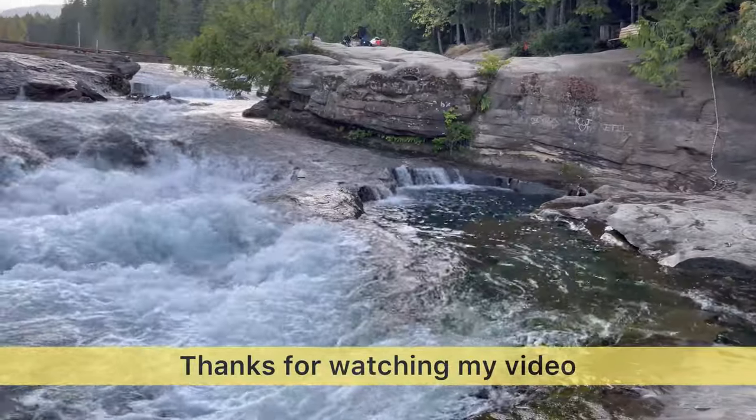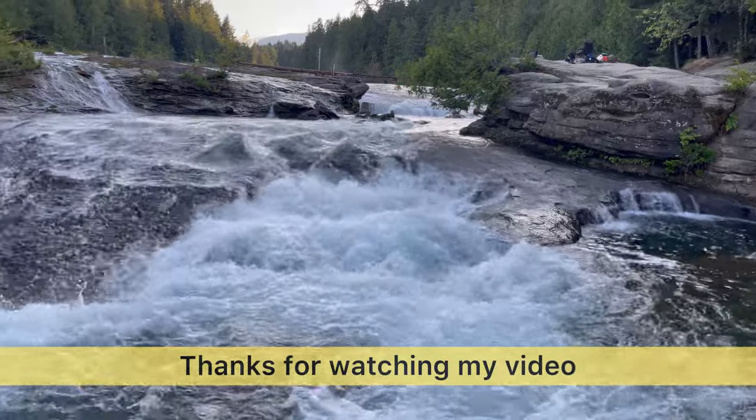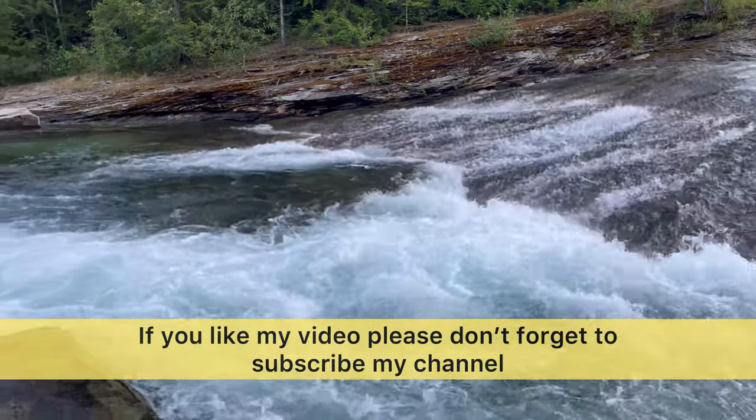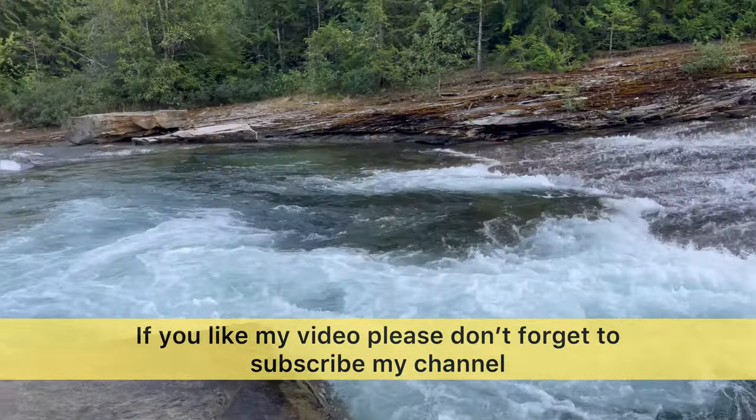Thanks for watching my video. If you liked my video, please subscribe and share it with your families, and don't forget to hit the notification bell. See you in my next video, bye!